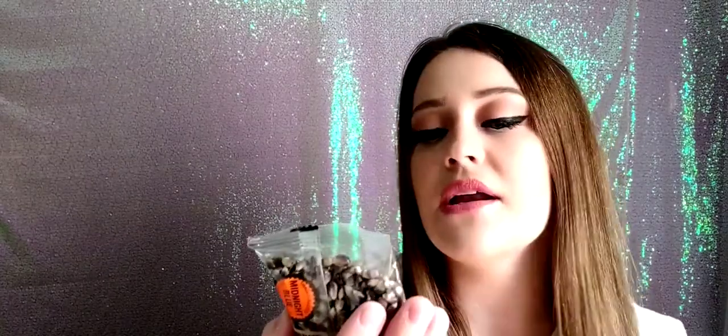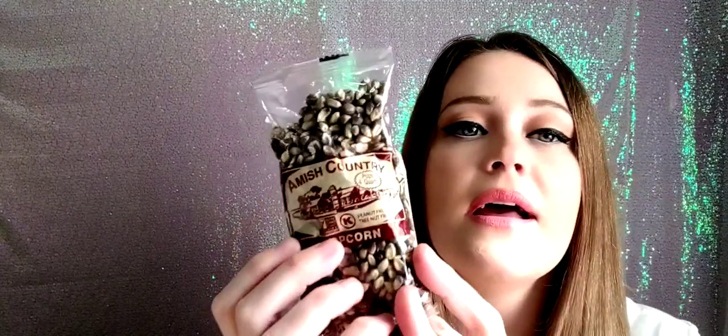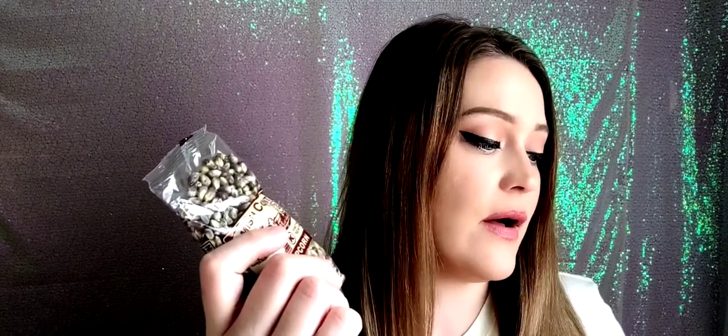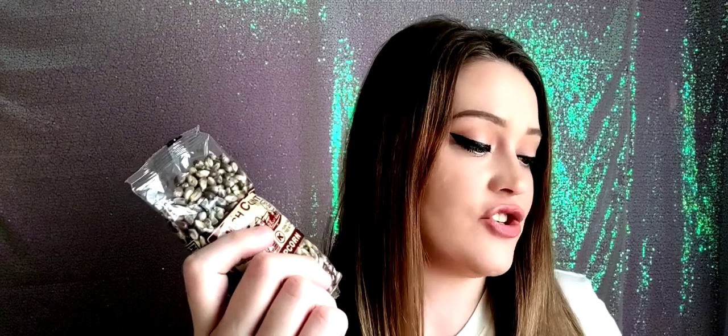And the next thing I see in here is some artisan popcorn. This is by the brand Amish Country Popcorn, and this is the midnight blue one — I wonder if it's going to be blue when I pop it. Amish Country Popcorn makes non-GMO locally grown popcorn from around Bern, Indiana, in the middle of Amish Country. Each bag makes one gallon of popcorn. And then we also have another bag — this one is the medium yellow popcorn, same brand.